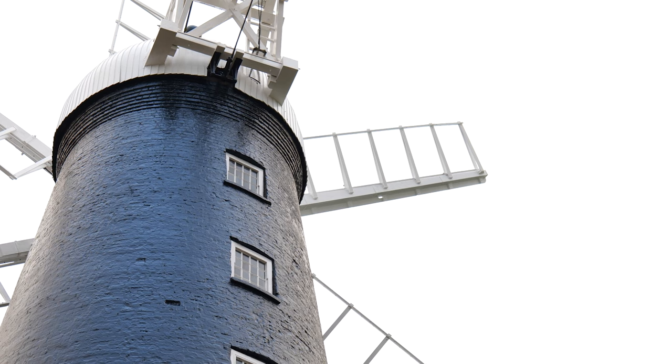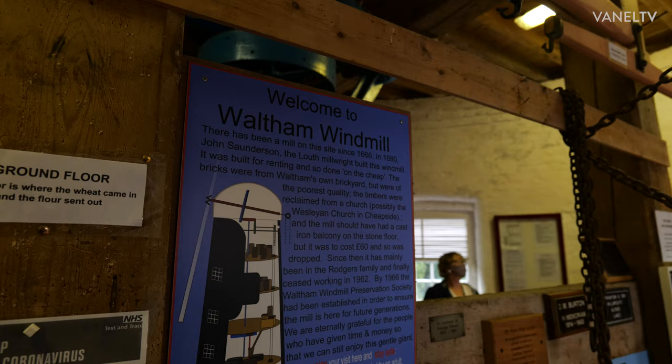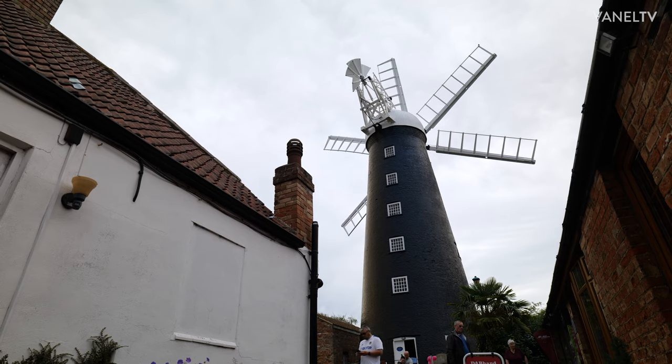There's been a mill on this site since 1666. Of course they sort of burnt down, fell down, blew down. This particular one behind us was the last to be built — it was built in 1881, so it's its 140th birthday this year.